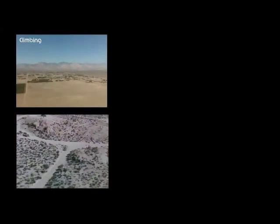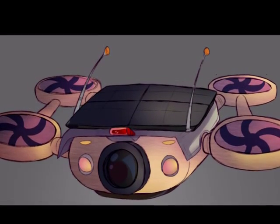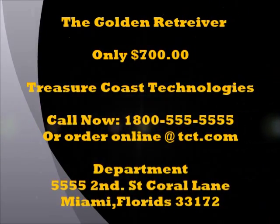TC Tech is always producing products that benefit investors, with a money-back guarantee. Call 1-800-555-5555 or go online to tct.com to order now.